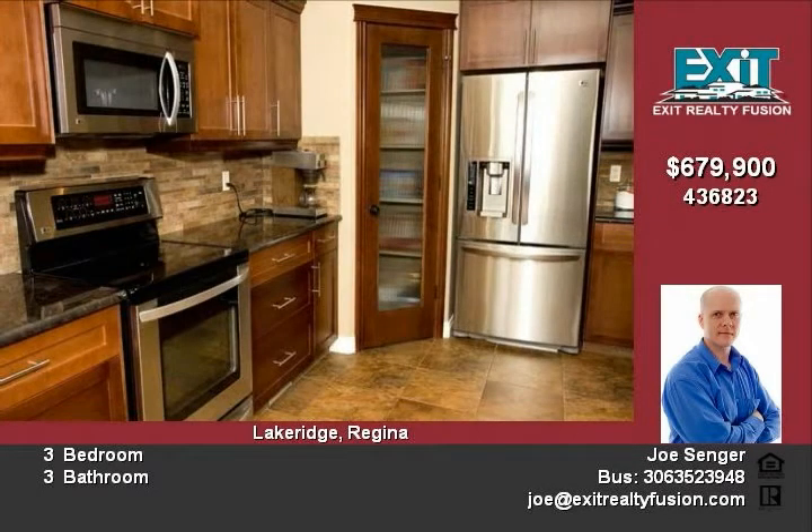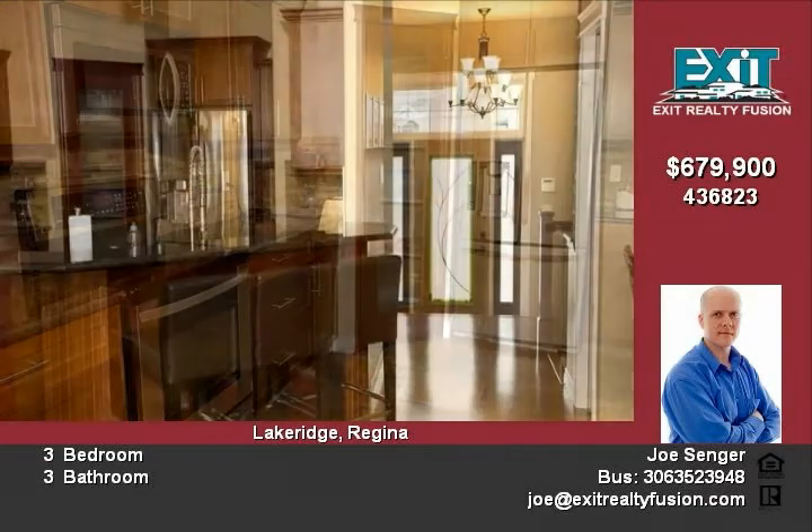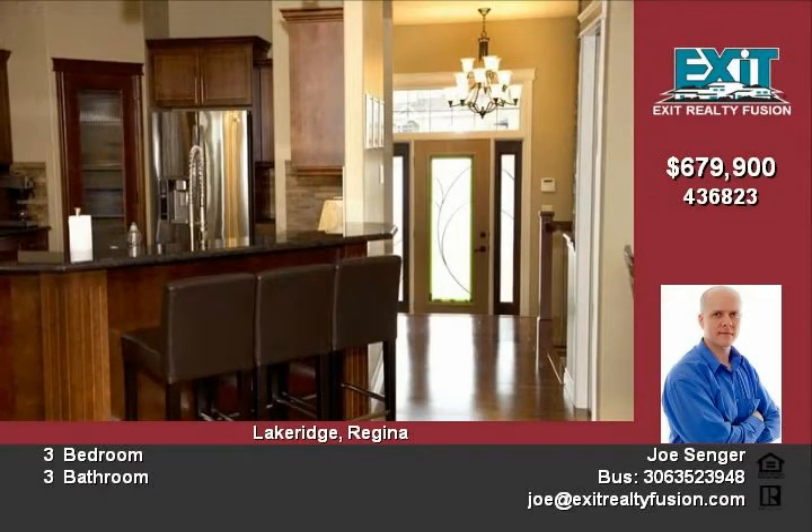The family room features matching custom cabinets trimmed in stone, with ample room for any sized TV and entertainment system. This home has far too many features to list — it is a must-see. Call the listing agent Joe Sanger at 737-4614 to book your private home tour.